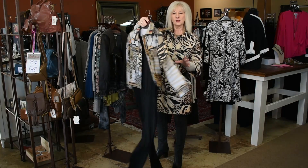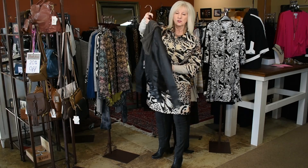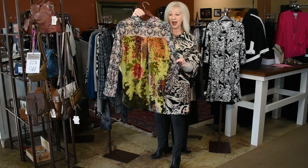We also have an extra small in this Free People leather jacket with the hood — super cute leather, 40% off. And we have an extra small in this Errata with really cute detail in the back.